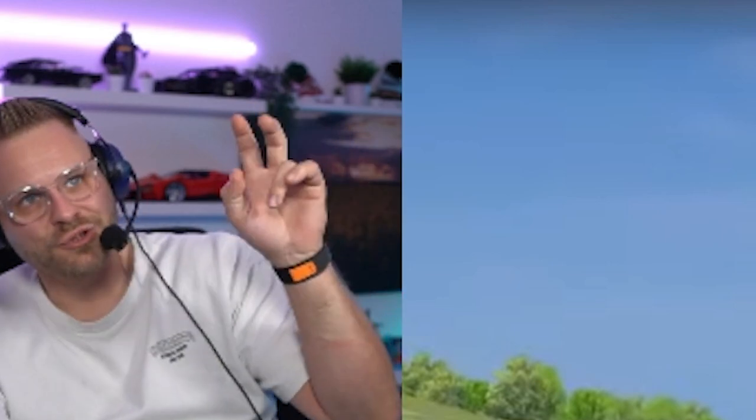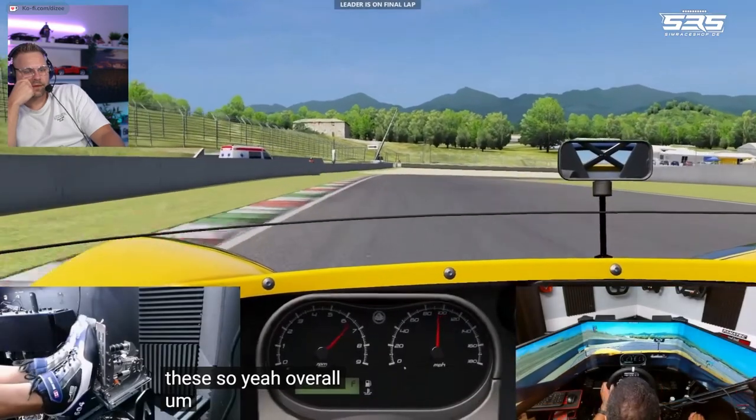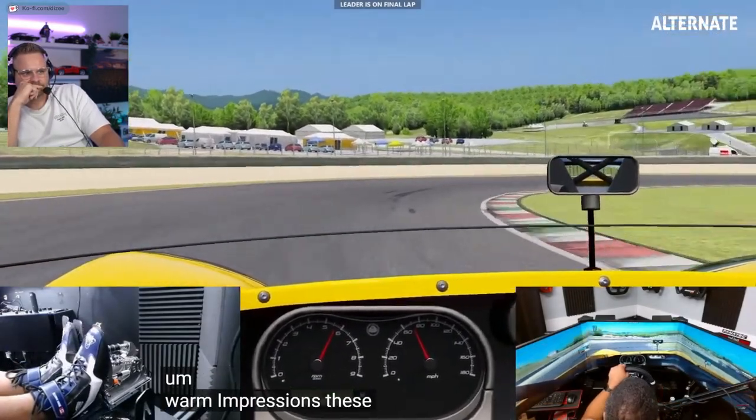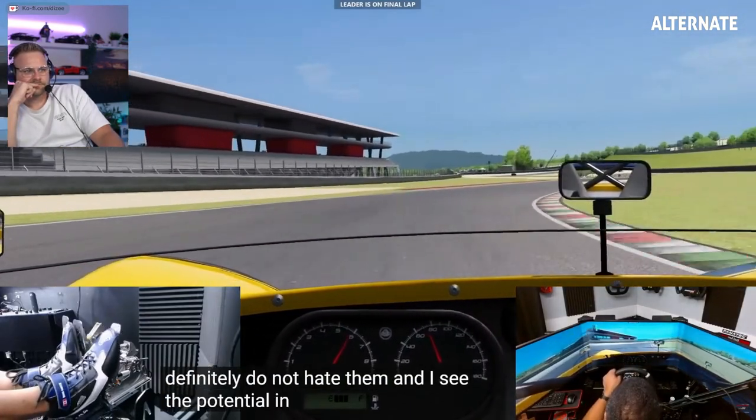Ich weiß nicht, ob die jetzt irgendwo in China gefertigt werden, wo halt fast alles gefertigt wird. Dann kannst du halt solche Preise anbieten, wenn du — sag ich mal in Anführungsstrichen — Open Source Software, die draußen ist, benutzen kannst, wo dann nicht dein Name drin steht, aber sie erfüllen nachher trotzdem ihren Zweck. Dann fällt halt sehr viel Geld weg, weil dann musst du ja nur das Material bezahlen und die, die das fertigen. Overall, warm impressions. These things aren't lighting up my world, but I also definitely do not hate them and I see the potential in them.